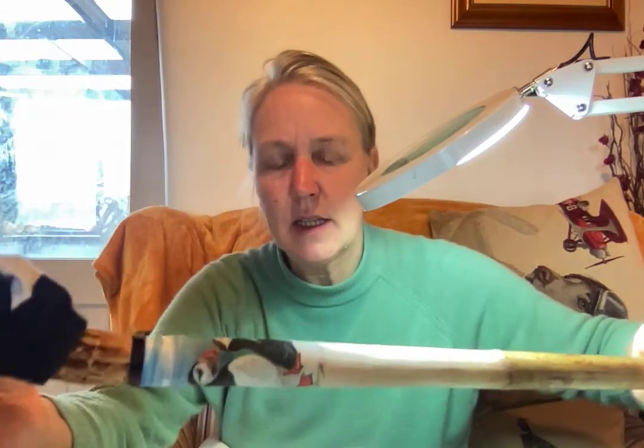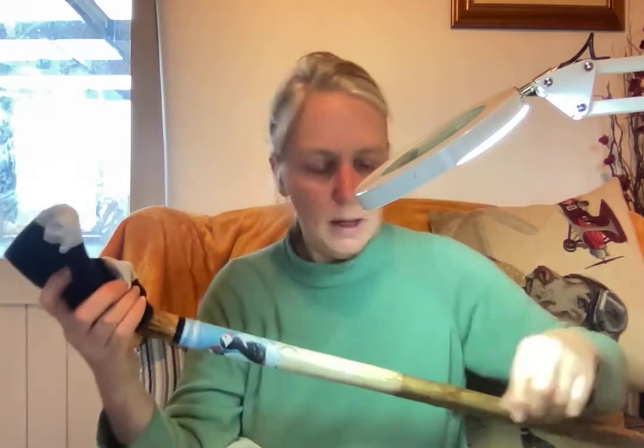I'll show you this stick a bit closer when I've done a bit more work on it. In the meanwhile: brush, paints, lighting, cup of tea and a cake. Have a good Friday afternoon or evening if you're watching this later on, and I'll see you soon.